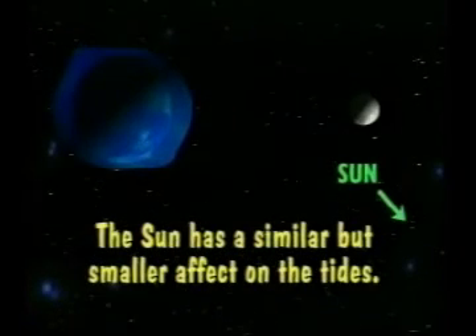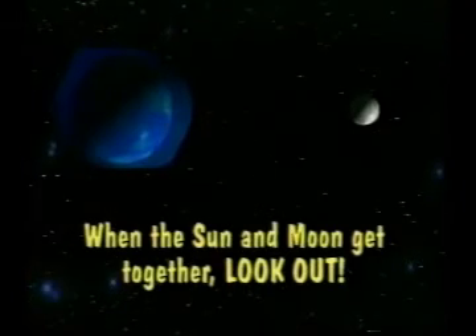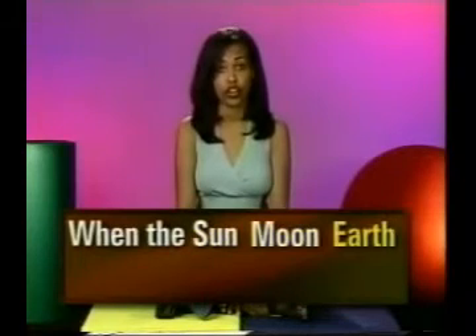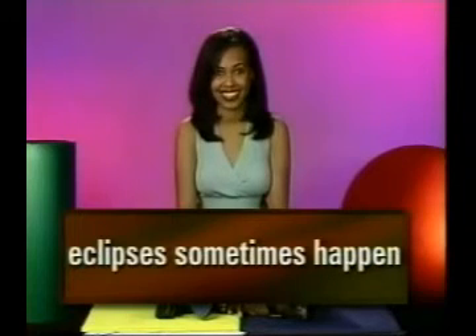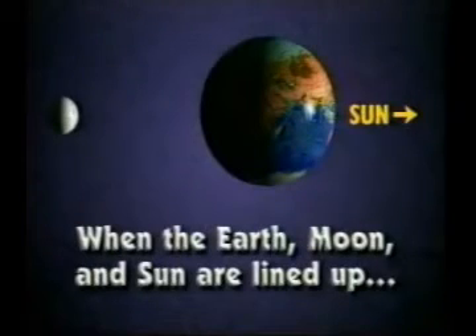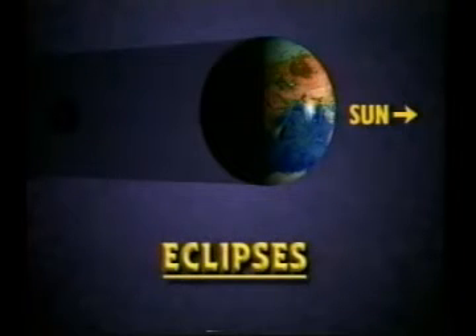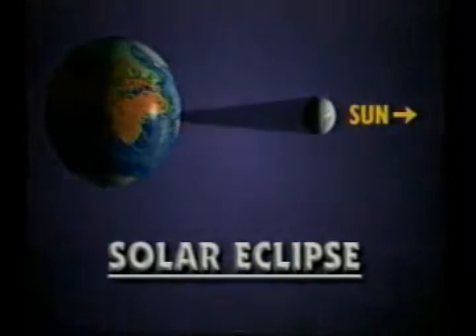The sun has a similar but smaller effect on the oceans and tides. When the sun and moon get together to pull at the oceans — whoa, look out. By the way, when the sun, moon, and earth are all in line, it's called syzygy, and eclipses sometimes happen. Whenever the earth, moon, and sun are all lined up, if things work out just right, the earth and moon can cast shadows on each other — these events are eclipses. If the earth casts a shadow on the moon, that's a lunar eclipse. If the moon casts a shadow on the earth, that's a solar eclipse.